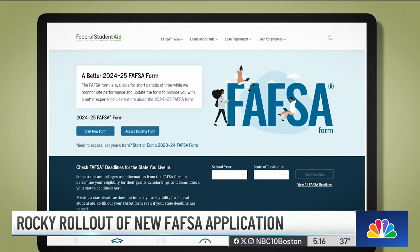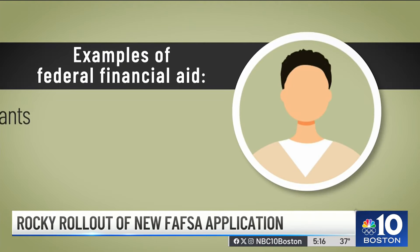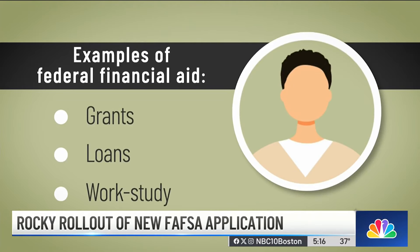I am encouraged to see that the Department of Ed seems to be having the application open for more hours every day. It seems as though more people can get in there. Getting in and completing the FAFSA is a key step for students to access federal money like grants and work-study to pay for school.